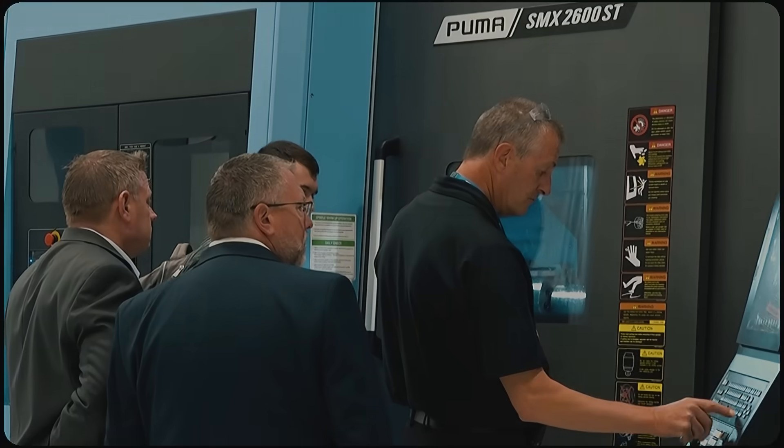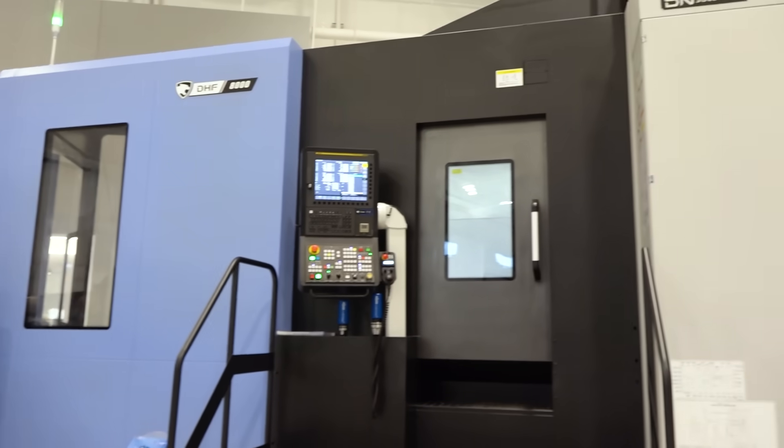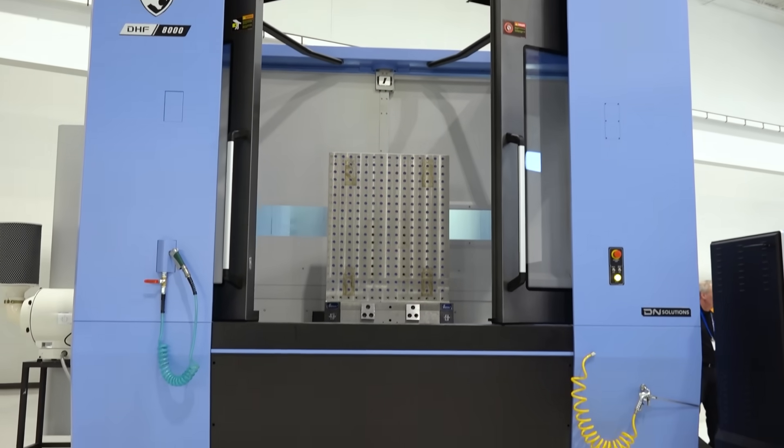DN Solutions embodies the qualities that ensure enduring success. One specific machine I'd like to talk about is the DHF 8000 — we purchased that machine in about 2019. We're running a very close tolerance, high-volume aerospace product on there, made out of 13-8, and we run that machine 24 hours a day, seven days a week since 2019 with no issues. But if we do have an issue, my friends at MTS or DN will have a maintenance technician there within less than two hours.